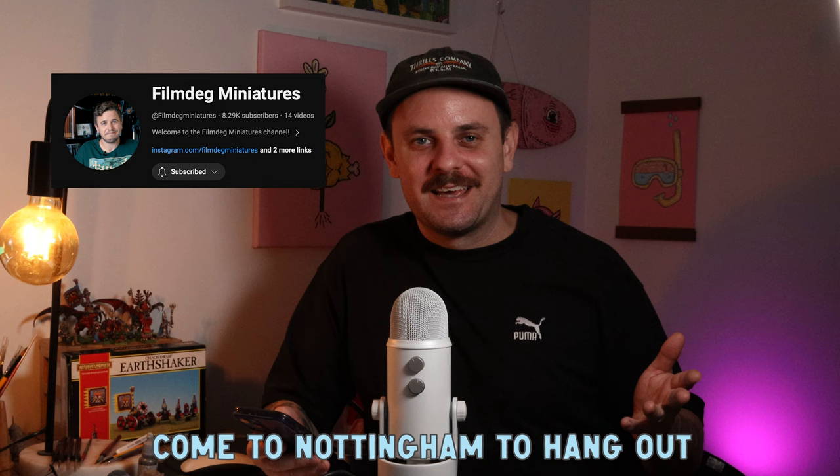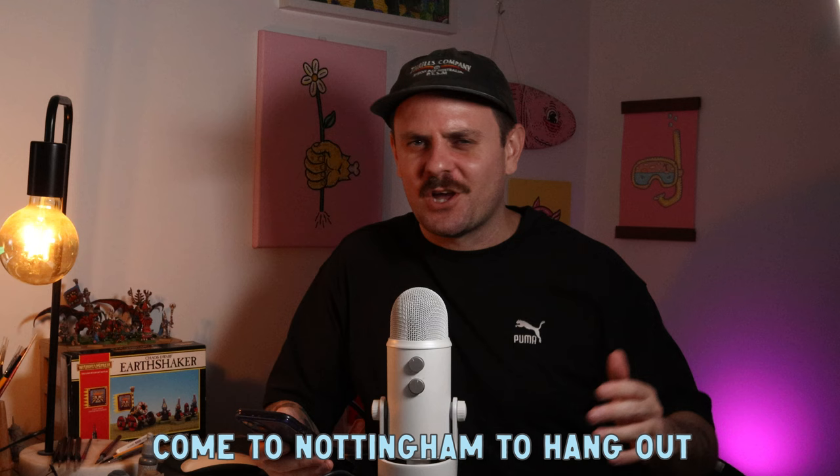Sorry — the memory card ran out of space, so let's get back into it. Next is more of a statement than a question: come to Nottingham to hang out — from Film Deg Miniatures, who has his own YouTube channel so make sure you check that out. Yes, one day I would love to — I reckon going to Bugman's would be so much fun.